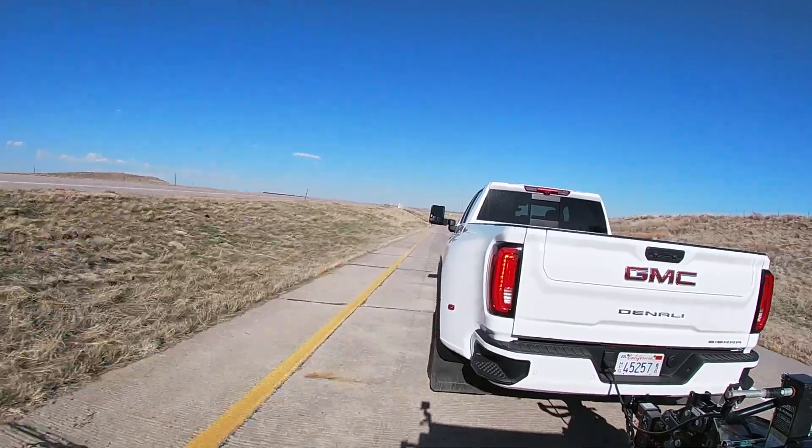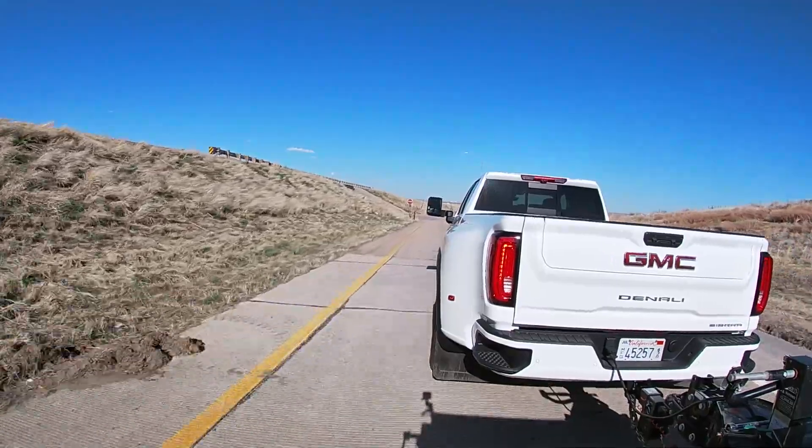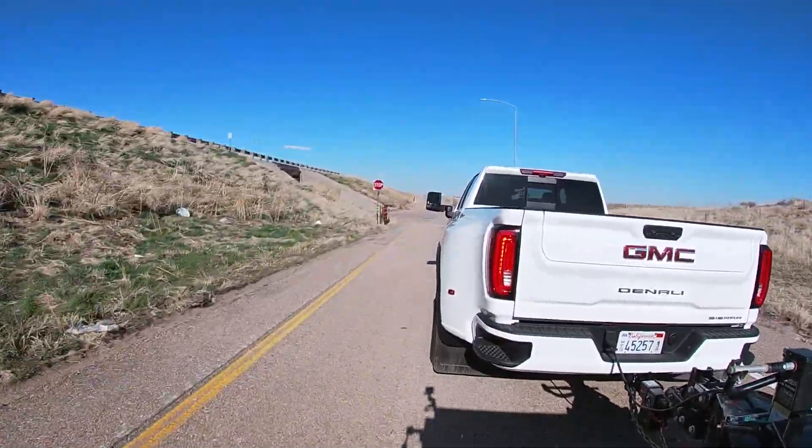We've got our exhaust brake on and our tow haul mode going. This 10-speed Allison is quite a transmission — they downshift best at slower speeds, so you've got to get them down to a certain speed for the kick in hard. I like the gauge layout — I'll show you that here in a little bit.